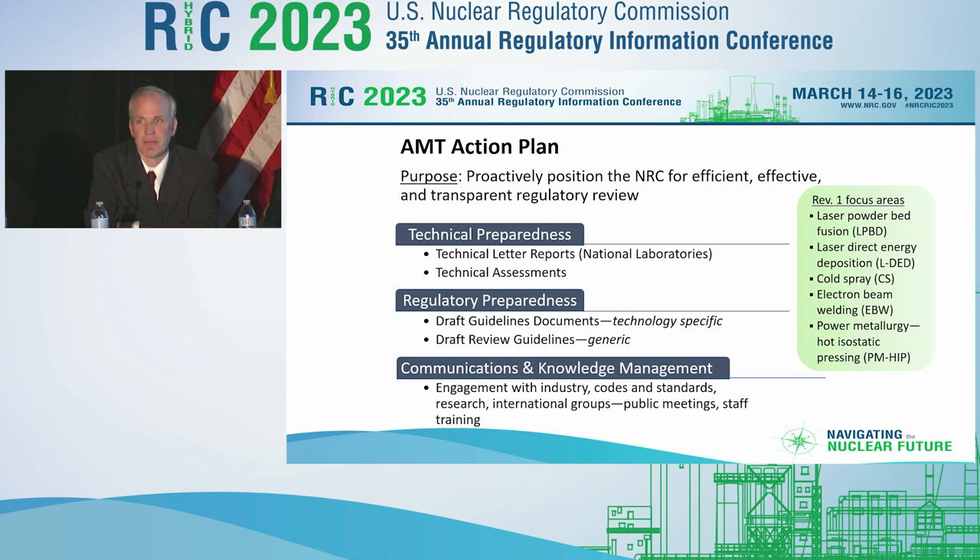At the same time, our staff — to be prepared — will need to be trained to understand these technologies and how we approach them in application reviews. That's been a very important part of this action plan as well.